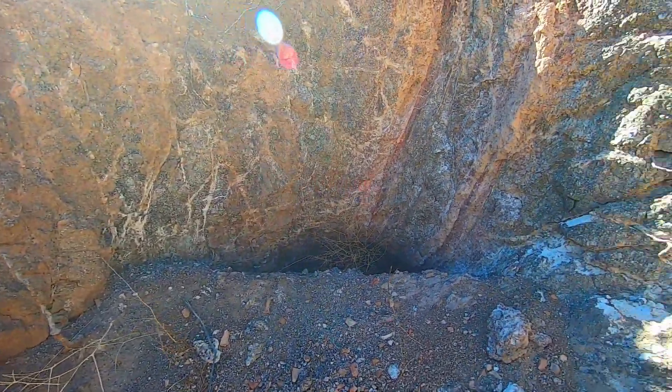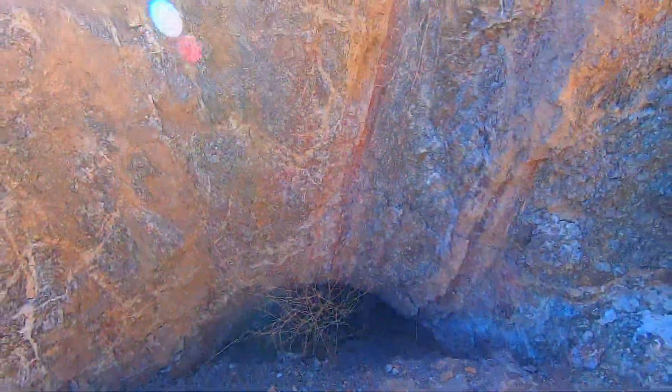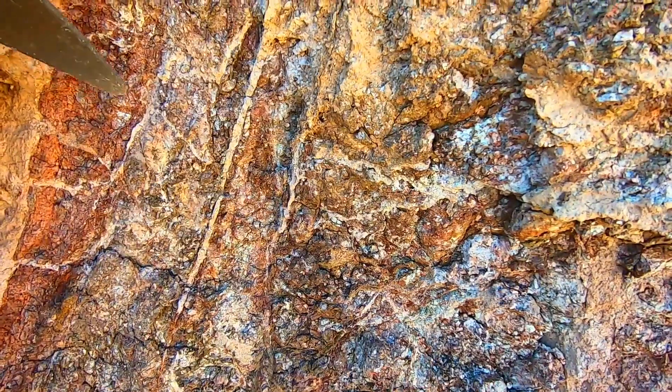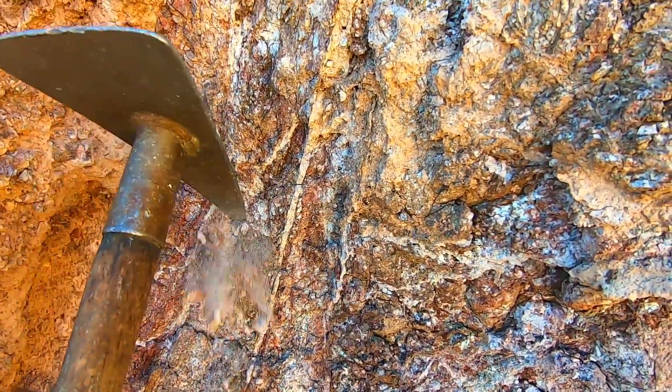We're going to explore back into one of the old adits, see if we can drop down one of the shafts and see what kind of treasure they were mining here. We've got a prospect trench — it looks like host rock in the middle with a vein running through it. That maroon red looks like we've got calcite, and this stuff's pretty decomposed — easy mining.